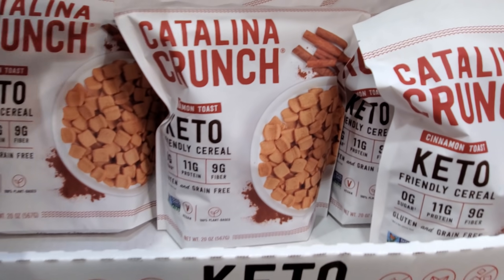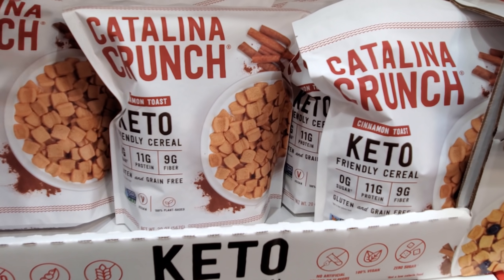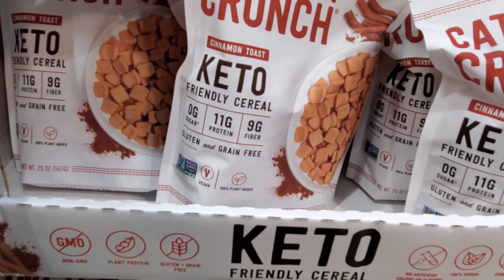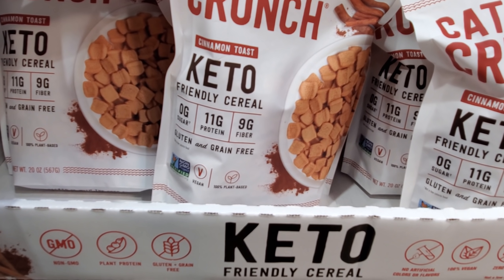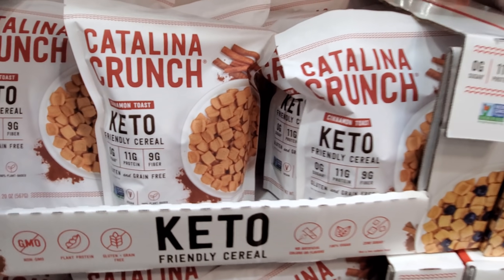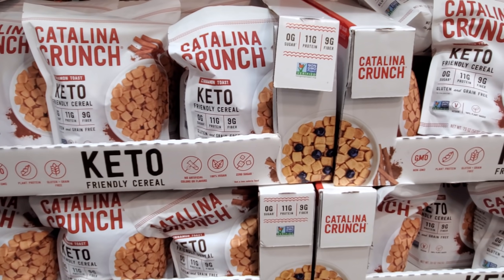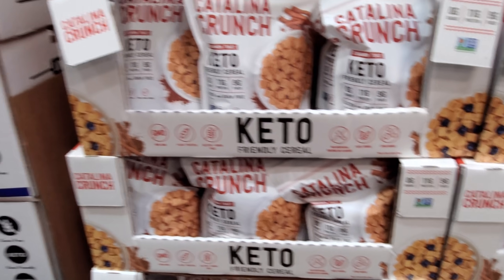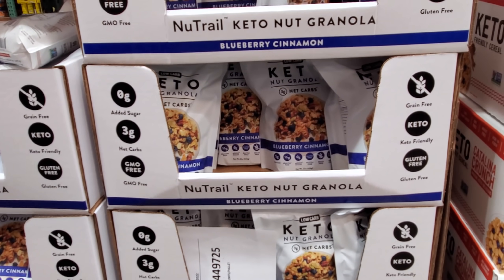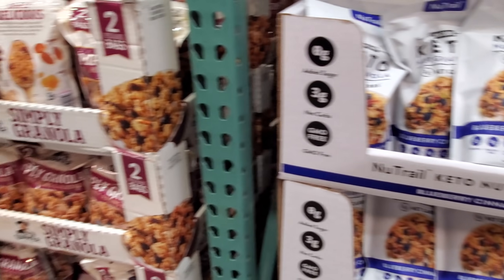A keto-friendly cereal — I've seen something similar at Walmart, not this brand but similar. Zero sugar, 11 grams of protein, 9 grams of fiber, gluten and grain free, vegan, 100% plant-based, for $10. Have you guys tried any keto cereals? Let me know — I'm a huge cereal lover. I buy Chex because I can't really get into the junky ones anymore.